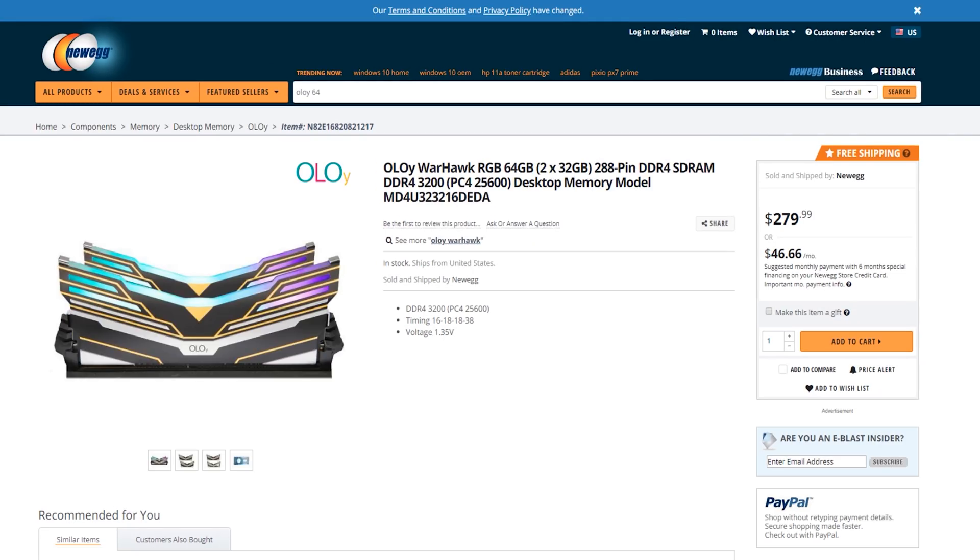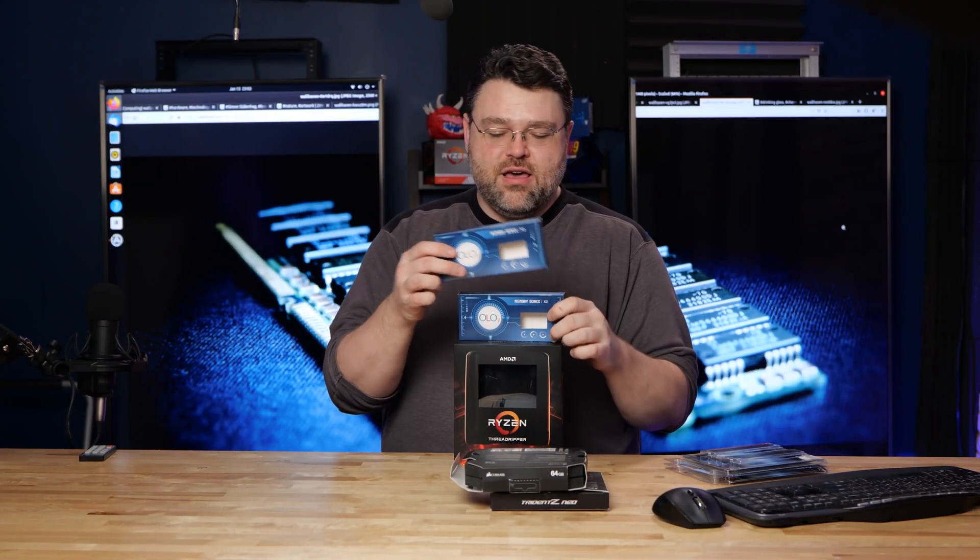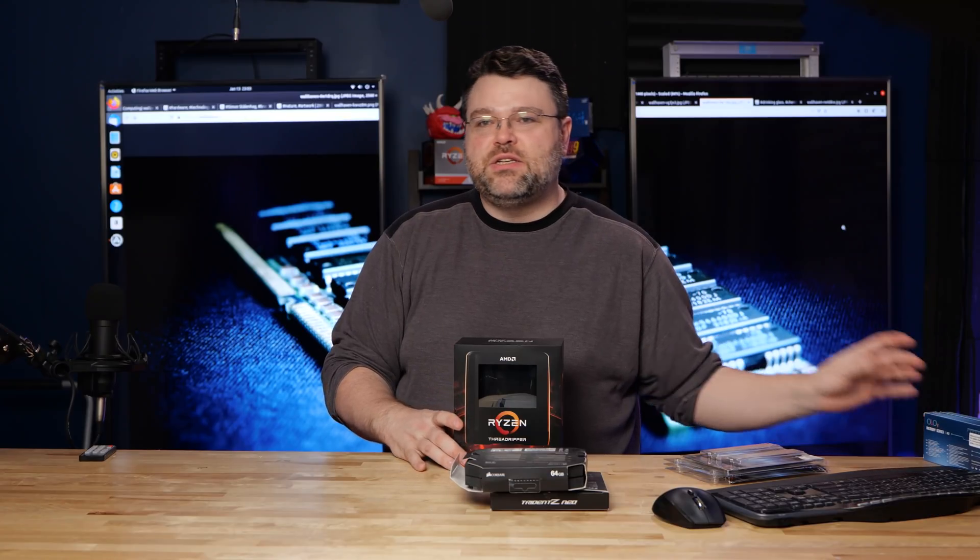The OLOY memory kit — 32 gig, CL16, 2020-38 in fine print at the bottom. And then some of the other numbers is like 800 and some. 128 gigs in four sticks. Quad ranks. Quad ranks is long overdue, because you can do 128 gig with a Ryzen 9 3950X, but we're testing it in Threadripper.